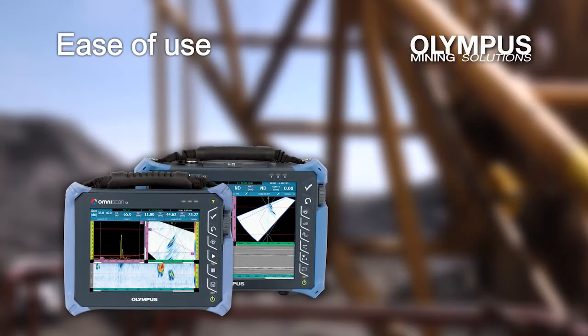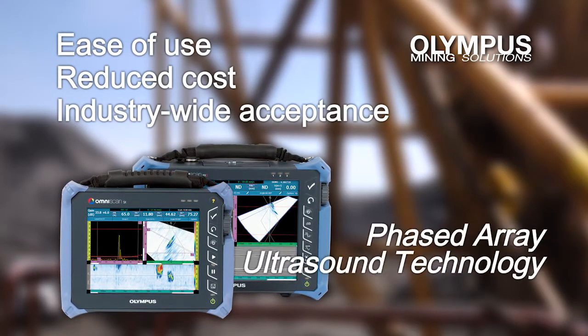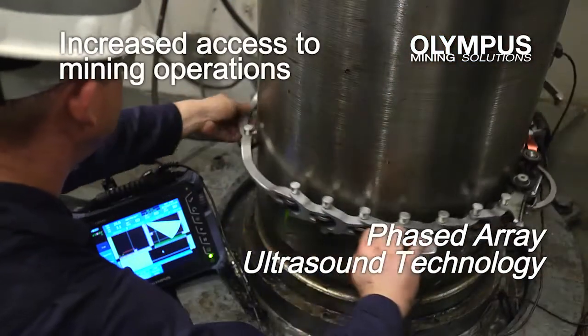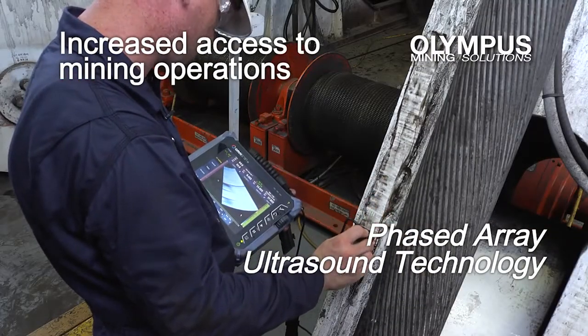The improved ease of use, reduced cost, and increased industry-wide acceptance of phased array ultrasound have allowed increased access to mining operations to improve their NDT programs with this exciting technology.